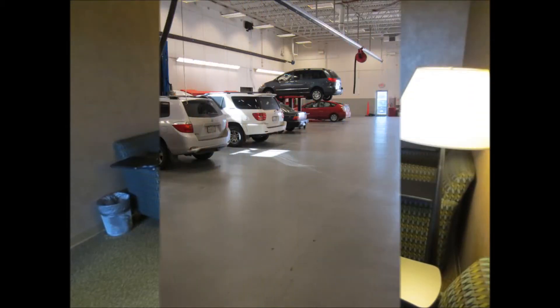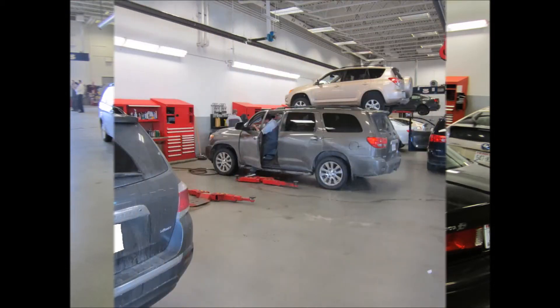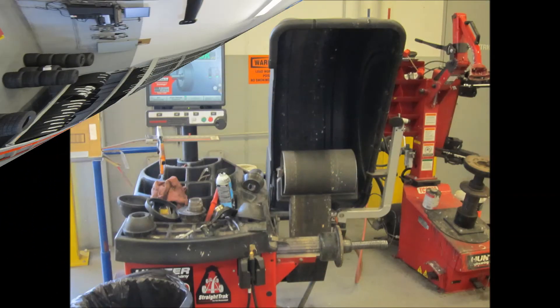We have 28 factory trained technicians, four of which are master certified to help you with any of your vehicle needs. We also have a large selection of tires in stock, and we do something a little bit different — we balance them on how they drive on the road for a little bit better balance.